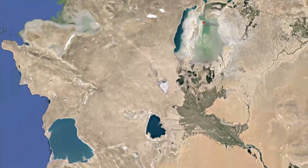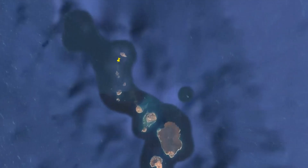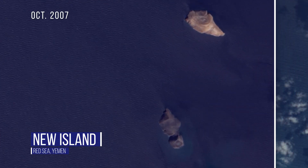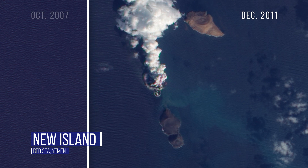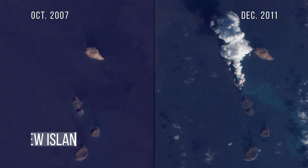In 2011, NASA captured a new volcanic island emerging in the Red Sea off the coast of Yemen. It's part of the Red Sea Rift where the African and Arabian tectonic plates meet. The island chain gained an additional rock in 2013 that doesn't even appear in this photograph.